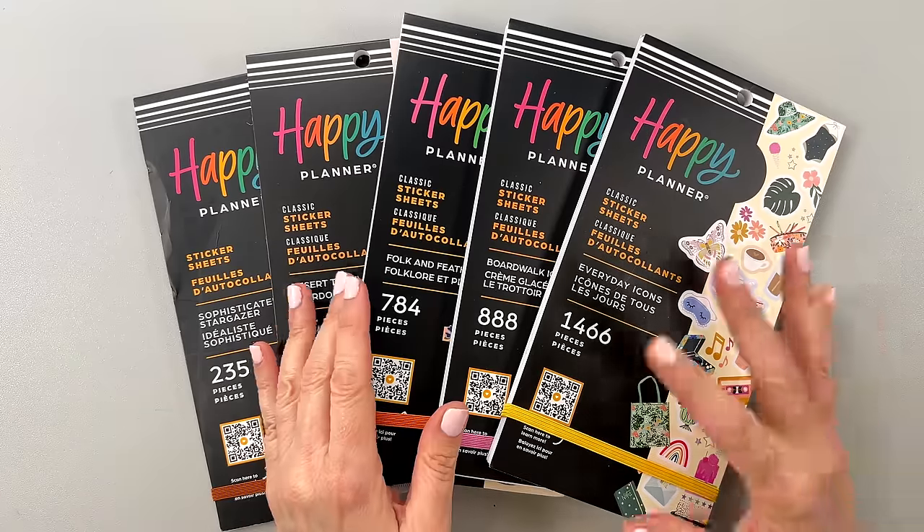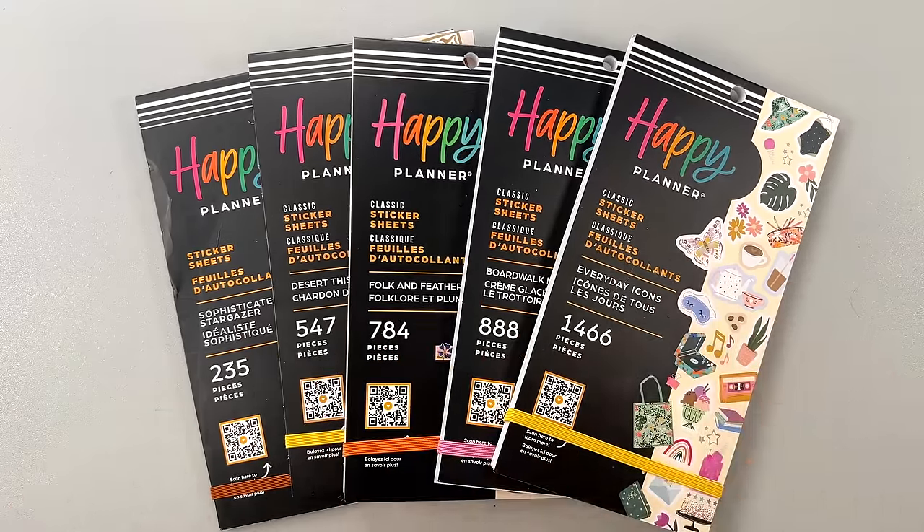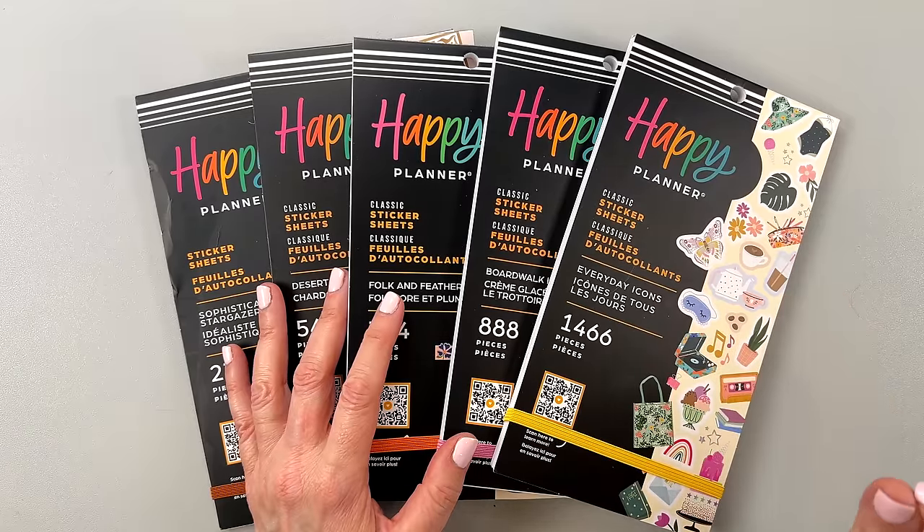It is time for the Happy Planner Spring release, one of my favorite releases of the year, and everything is launching tomorrow, March 14th at 9 a.m. Pacific time.